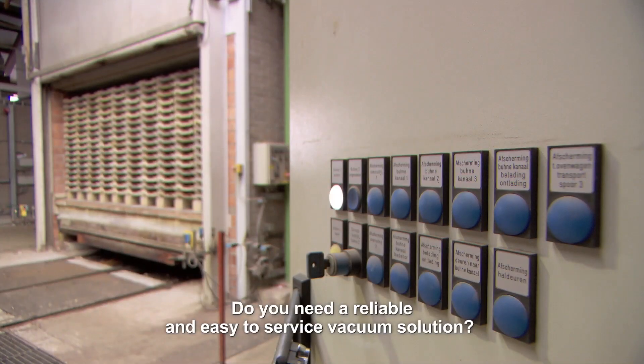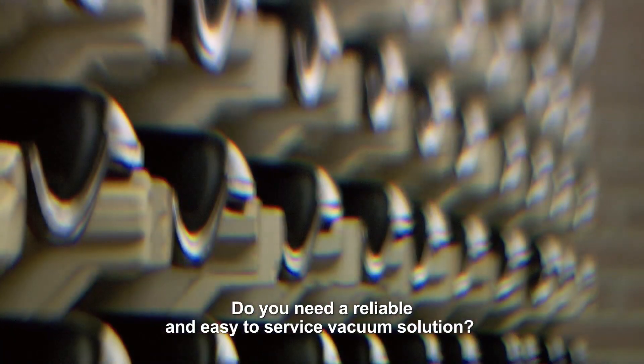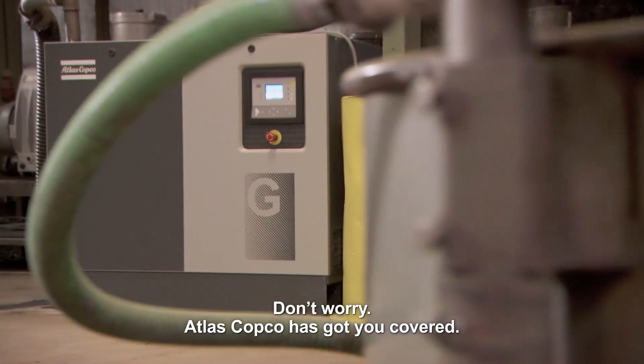Do you need a reliable and easy-to-service vacuum solution? Don't worry — Atlas Copco has got you covered.